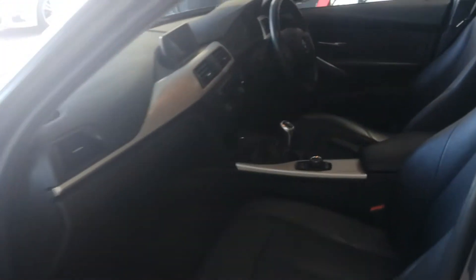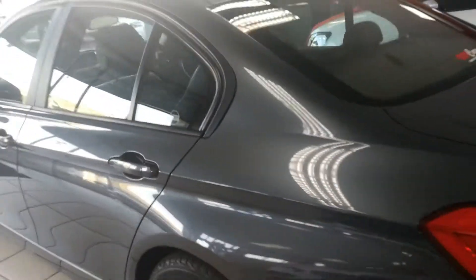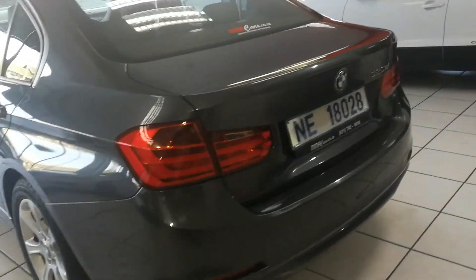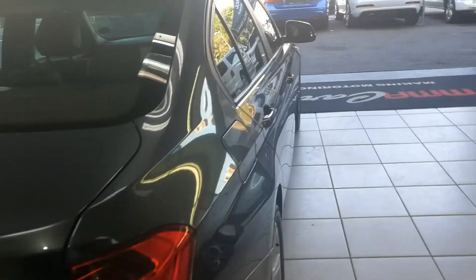Sunroof, black leather interior with a brushed aluminium trim finish, black leather at the rear. Rear park distance control. The vehicle has service history and spare keys.